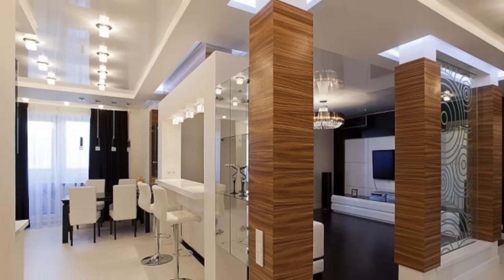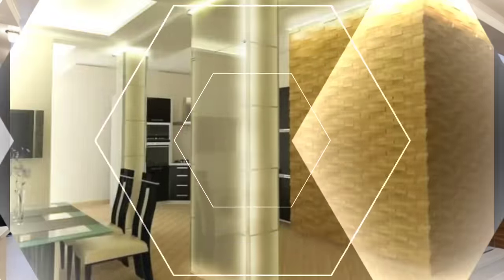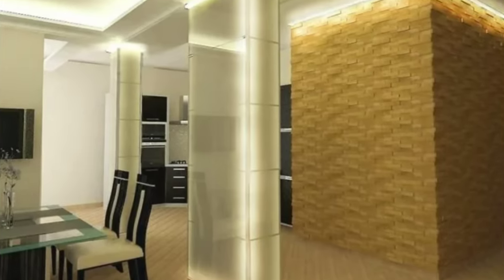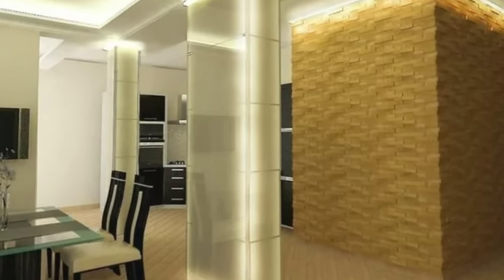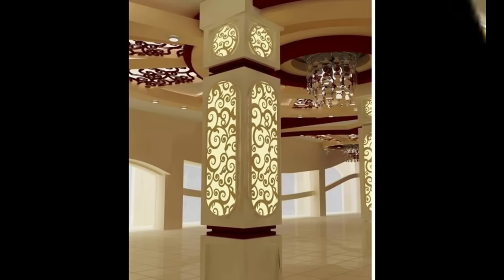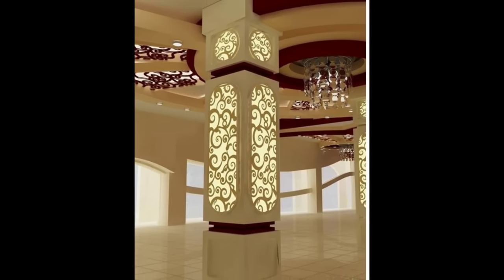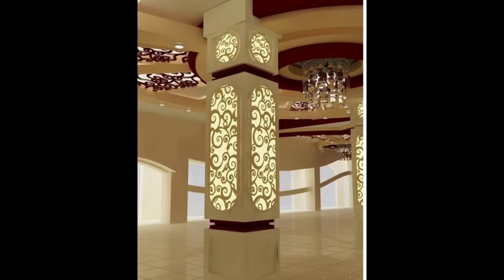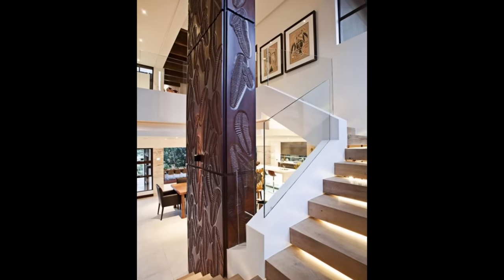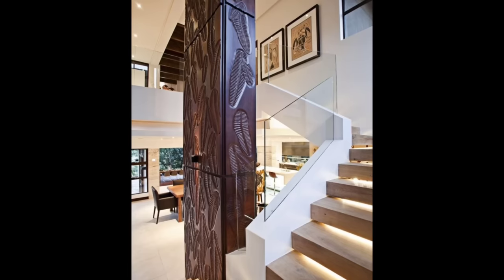Hello everyone and welcome to DecorPuzzle. Today we'll be answering the question: does each wall need a picture hanging on it? The key to any successful interior design is balance. That means when it comes to hanging pictures, no, you don't need to fill every wall space with pictures. Empty wall space can be used as a crucial design element to enhance your decor.